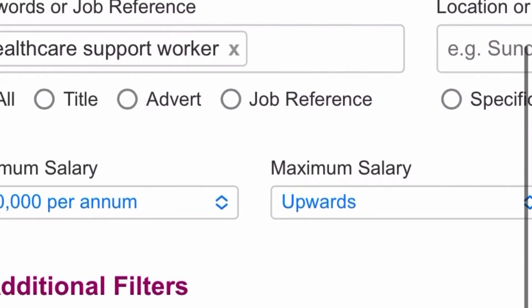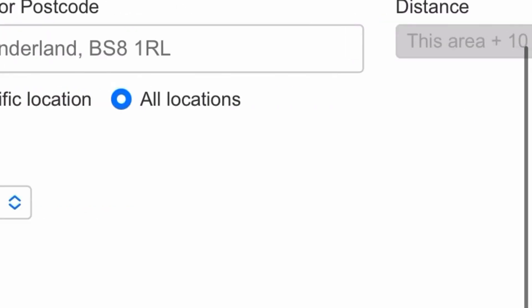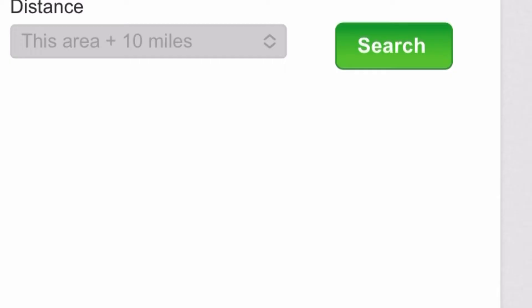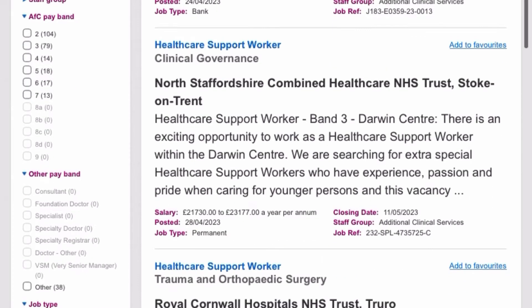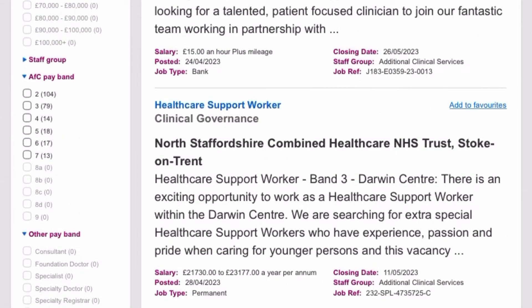Once you see the £20,000 per annum salary filter, know that it's Band 3 and above. If you don't need to filter by location or postcode, just click 'Search.' It will display available healthcare support worker roles. Some results are Band 3 and some are not — for example, this one here is Band 2, so skip it. Look for Band 3 roles, like this one from North Stanford Sharing NHS Trust.